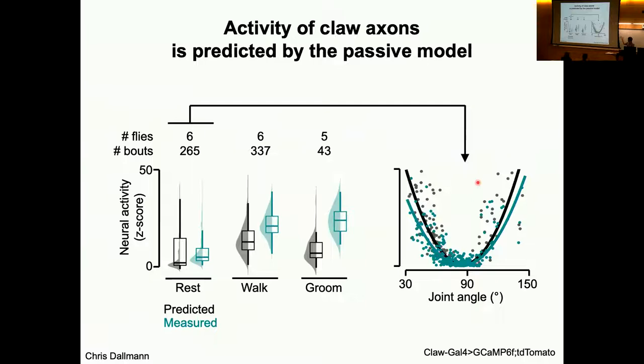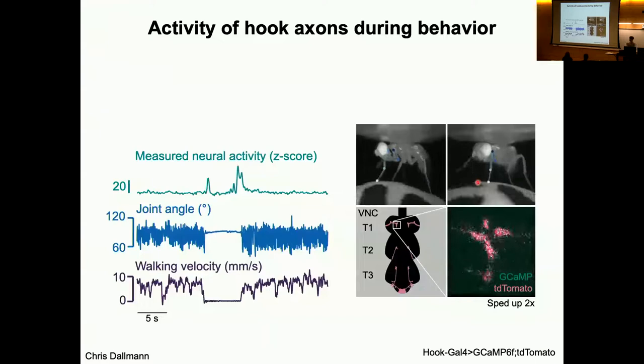This shows that because the passive model is not that different from what we record during active behavior, these particular proprioceptors — the claw neurons — don't seem to be strongly modulated when the fly is walking versus resting. They may be operating in a similar manner during the active or passive state. But I'm showing you this lack of difference for a reason, which is that when we look at the hook axons we see something really different.